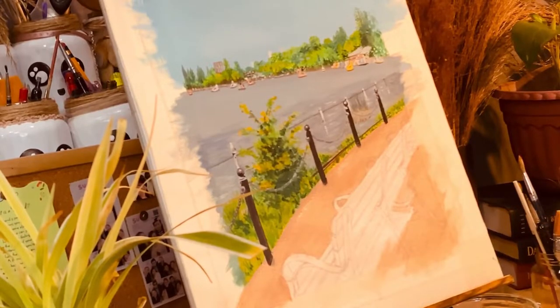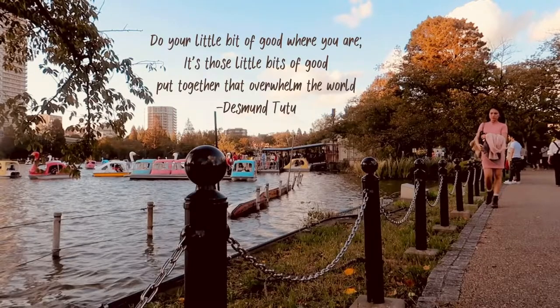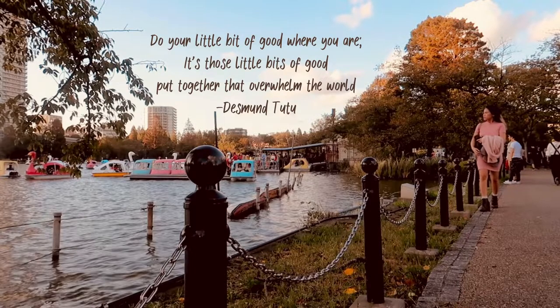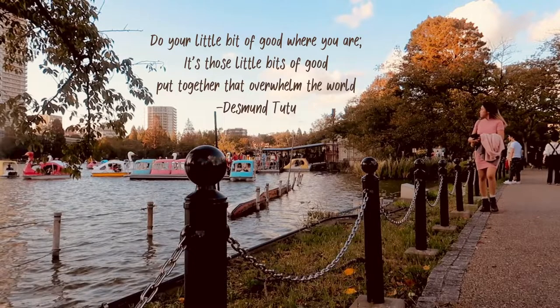There is a quote by Desmond Tutu that says: "Do your little bit of good where you are. It's those little bits of good put together that overwhelm the world."